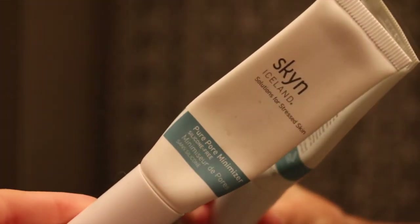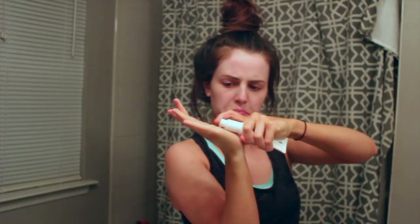Then I'm going in with my Skin Iceland Pure Pore Minimizer. This minimizes your pores and I think it does a great job, even though I'm almost out. I do love this stuff and I want to try more products from this brand.